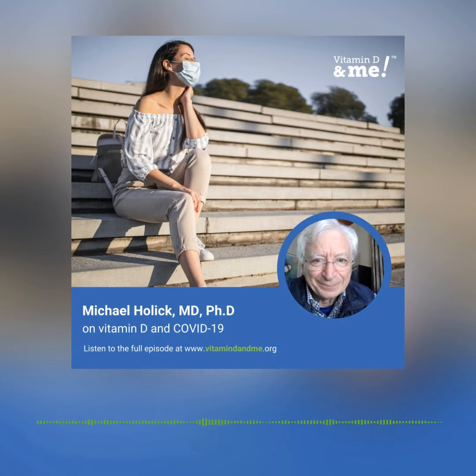We now have good evidence that vitamin D, through its activation in macrophages and interacting with the receptor in T and B lymphocytes, is probably modulating cytokine production in a way to minimize cytokine storm, which is one of the major complications and a major cause of morbidity and mortality associated with this viral infection. So we think that vitamin D has a very critical role to play.